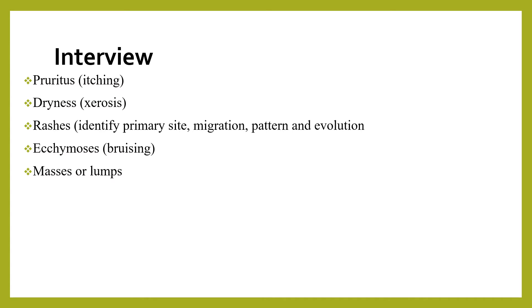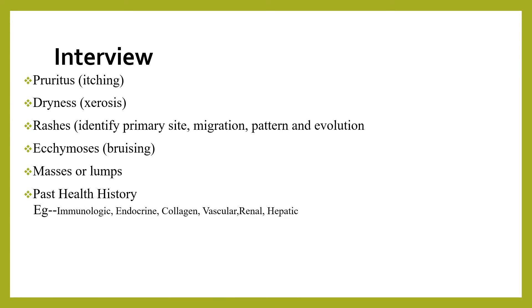We should also ask about the presence of bruising or ecchymosis, any masses or lumps, any past history such as immunological, endocrine, collagen vascular, renal, hepatic, or other past illnesses. Past allergic reactions, medications, and dermal remedies used to treat the skin should also be asked about.